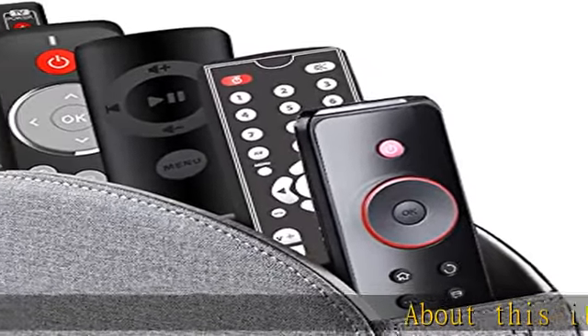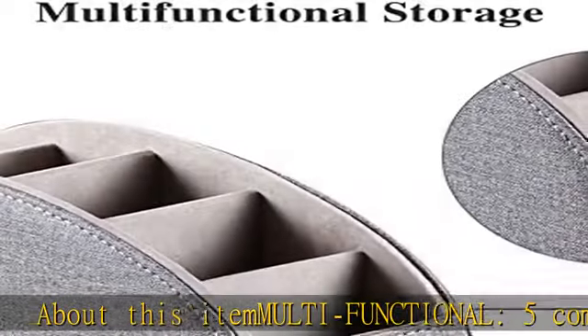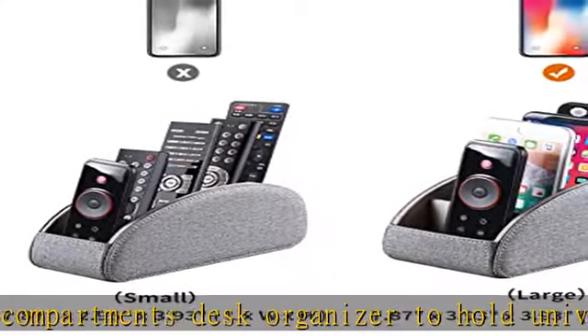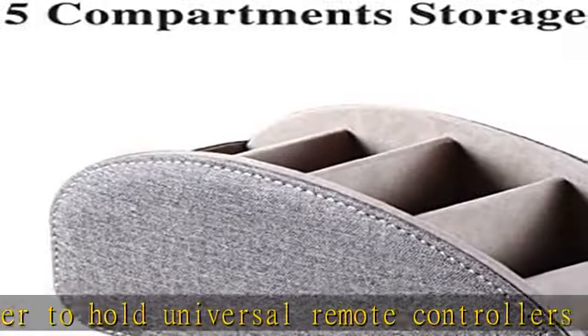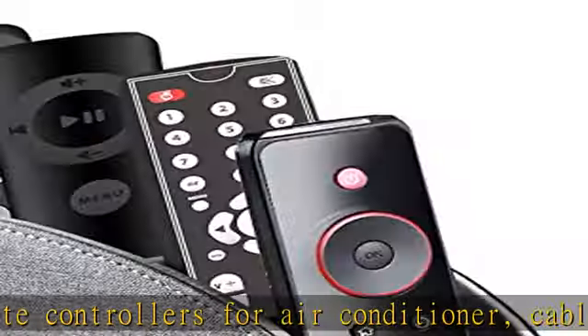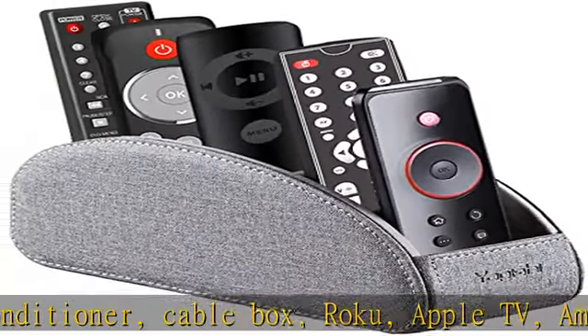About this item: multifunctional five-compartment desk organizer to hold universal remote controllers for air conditioner, cable box, Roku, Apple TV, Amazon Fire TV, sound bars, mobile phone, small electronic media accessories, cosmetic, brush, pen and glasses, pen/pencil and other office stationery. Widely applicable.